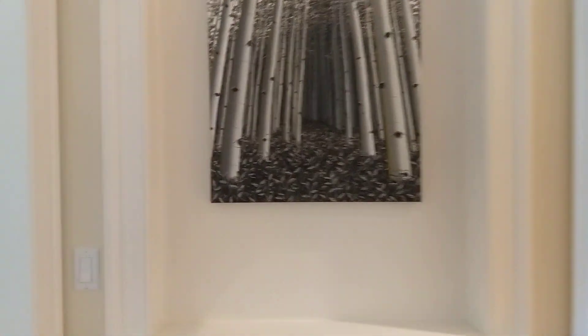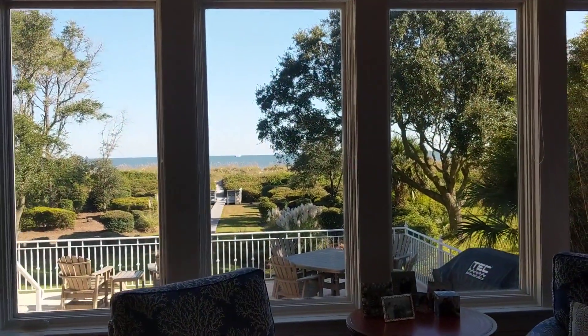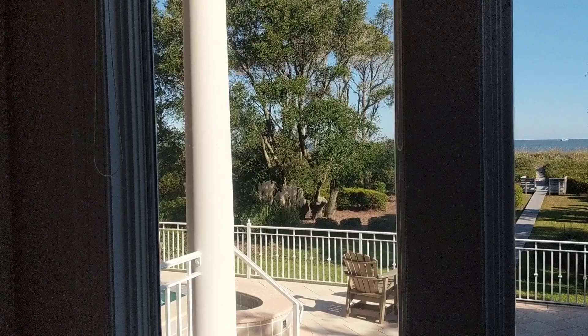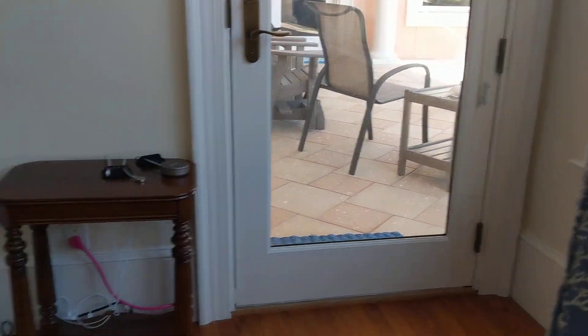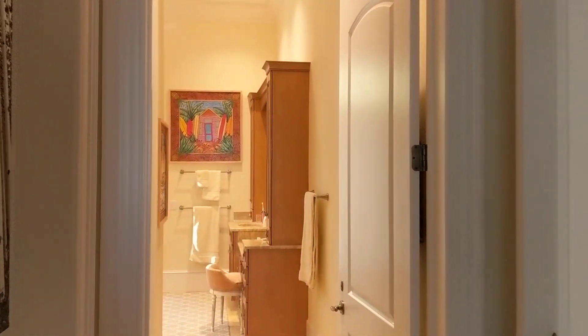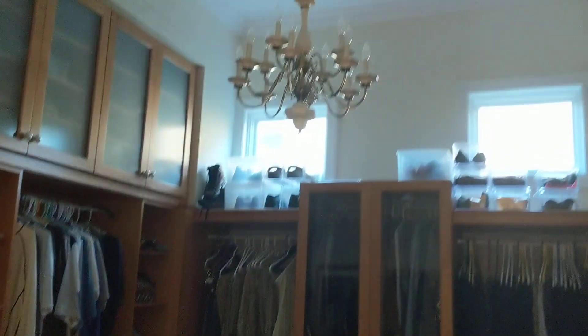So we come into the master suite — tray ceilings, beautiful view out to the beach and out to this back deck space, which we'll see in a moment. The master closet and bath are here.